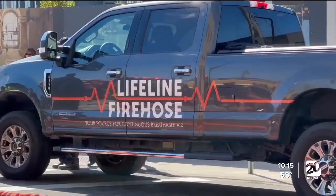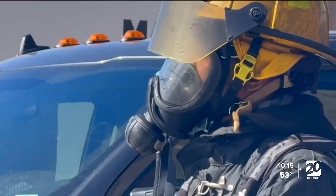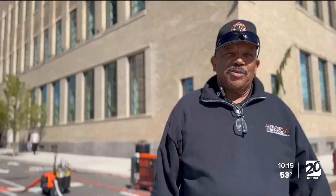One example is the Lifeline Firehose. It's a water hose that has an oxygen hose running through it, allowing a firefighter to tap into that oxygen instead of wearing a tank. It's especially useful for EV fires because they need copious amounts of water, and this way the firefighter can be unimpeded delivering water to that fire and not have to worry about running out of air.